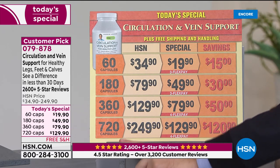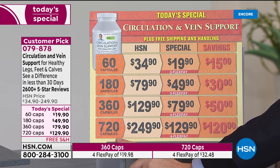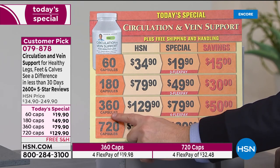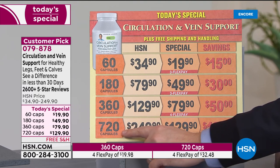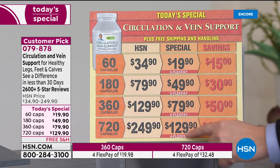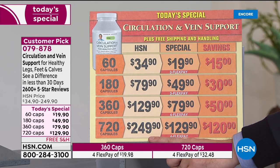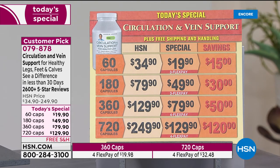The 720 size is only available as a today's special. To show you how good a deal it is, the 360 would normally be $129. Well, the 720 is also $129 — that means it's like a buy one, get one. Normal pricing on the large size is basically $250, saving nearly as much as you're spending.